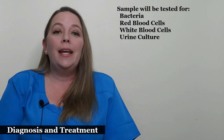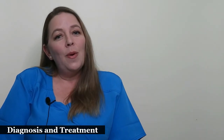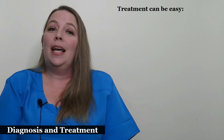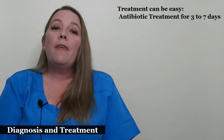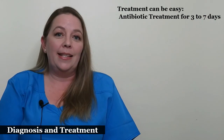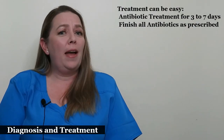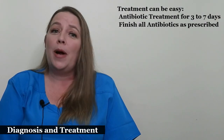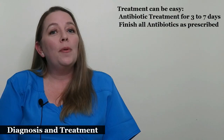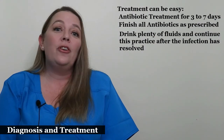They will also run a urine culture which takes a couple of days, to determine what kind of bacteria caused your infection. As long as you haven't developed a kidney infection, treatment can be very easy. It is likely you will be put on an antibiotic pill for three to seven days. Symptoms can go away very quickly in as little as one to three days. However, you need to finish all of your antibiotics as prescribed or the infection could come back. Your provider will prescribe an antibiotic that is safe for your pregnancy, and your provider will probably also recommend that you drink plenty of fluids, which should continue as a practice after the urinary tract infection has resolved.